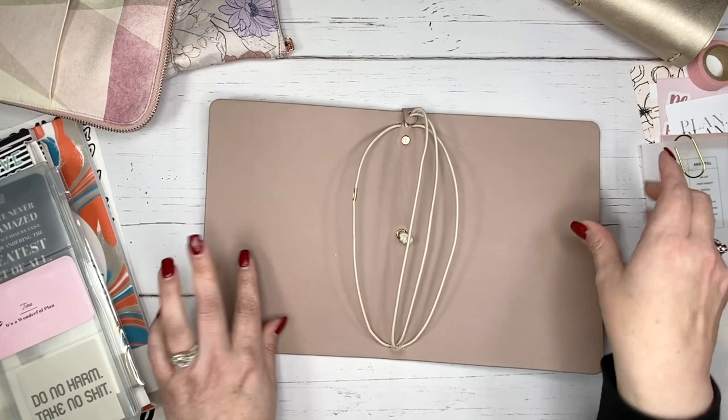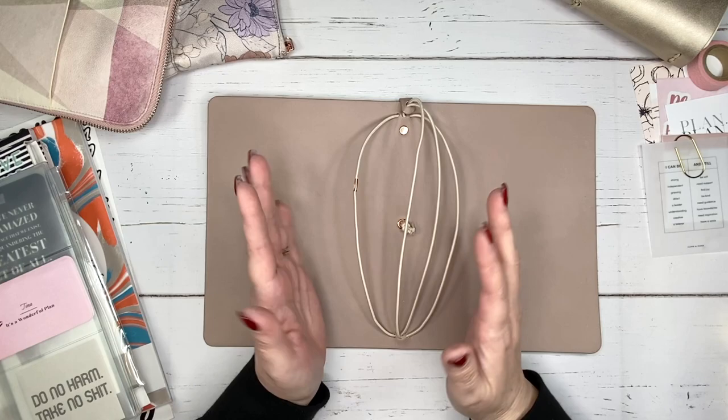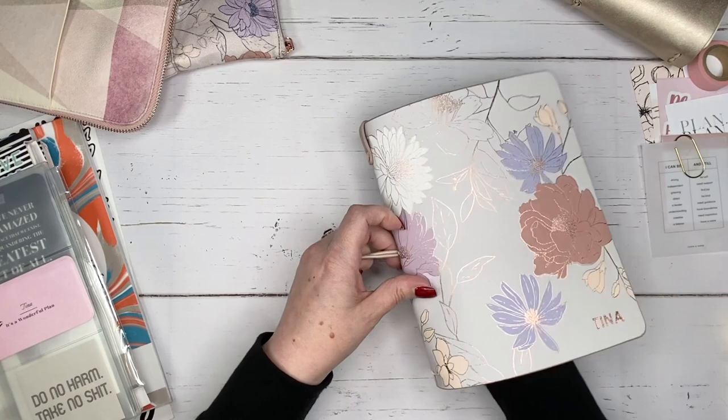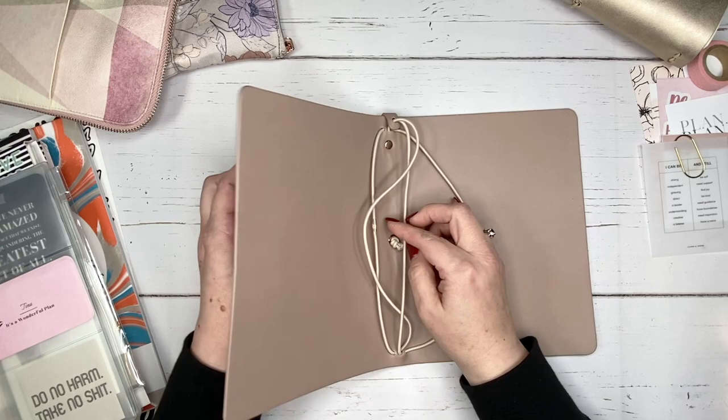Opening it up, the inside has a really neutral tone — I like that because anything I put in here will coordinate nicely. There are four cords you can pull to tighten accordingly. This cord goes around the whole thing and would come out if you pulled it all the way, but I'm not going to do that. That is the folio.